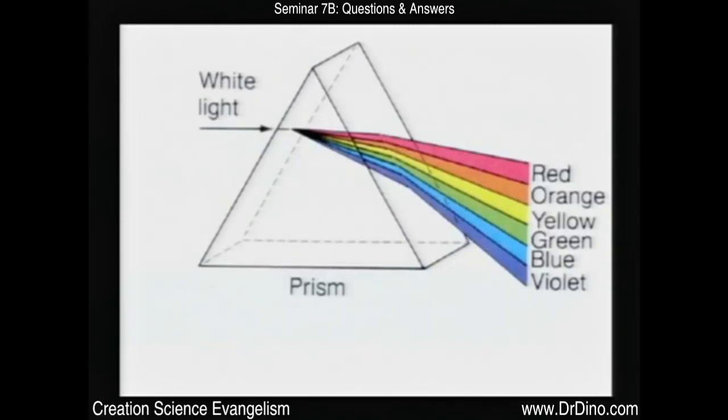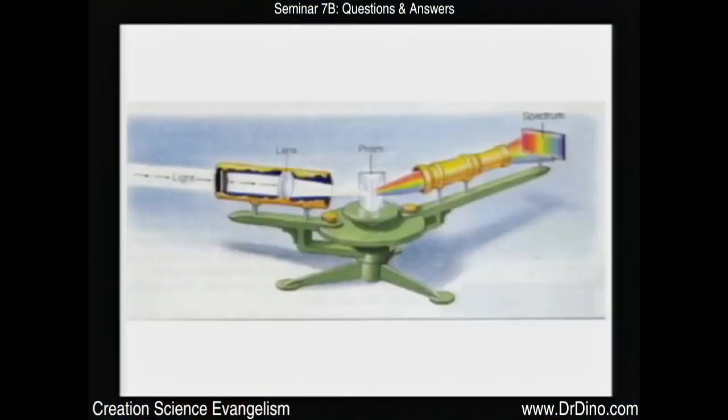If you take starlight and shine it through a prism by putting a prism on the back of your telescope, the light comes through and gets broken up into the same colors. You can tell what's burning because different things burn different colors — copper burns green. Each element produces a distinctive color, so you can tell what's in the star and how it's burning by what color of light it produces. You can learn a lot about the star from the light.